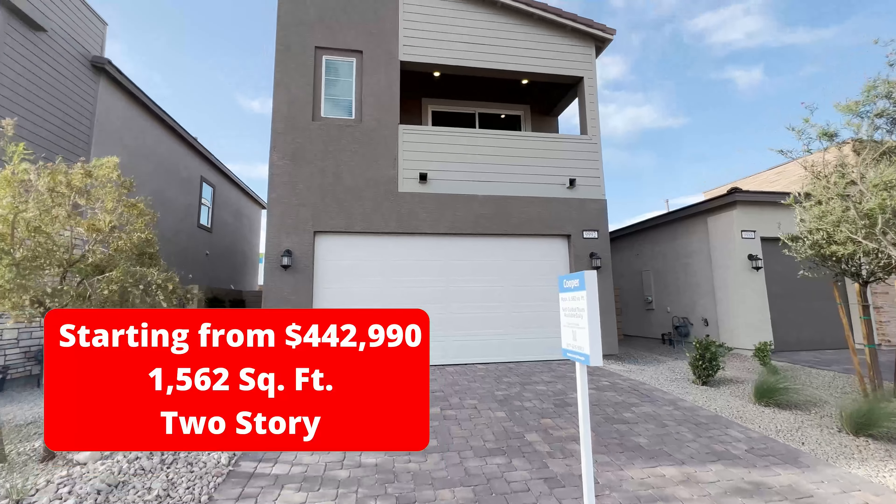We are here in the Southwest area and we're going to tour one of the model homes of Lennar in the Galloway community. This is the Cooper model. Look at the facade — it looks very modern. Let's take a look together at this model.